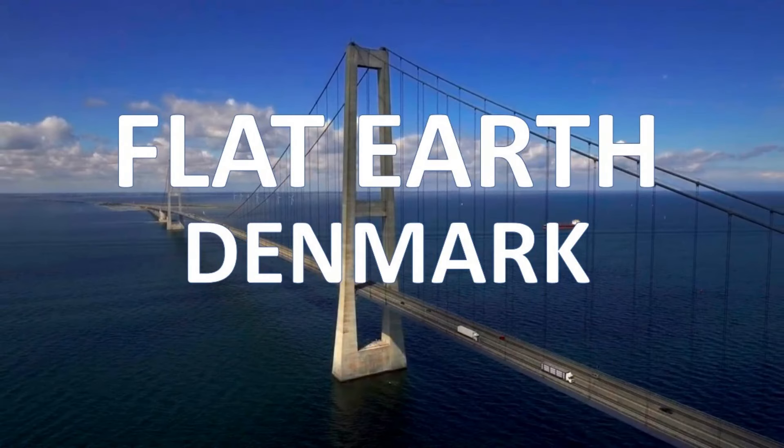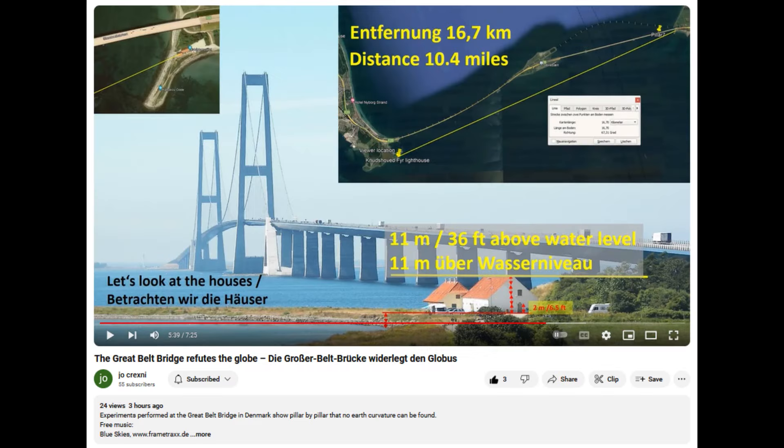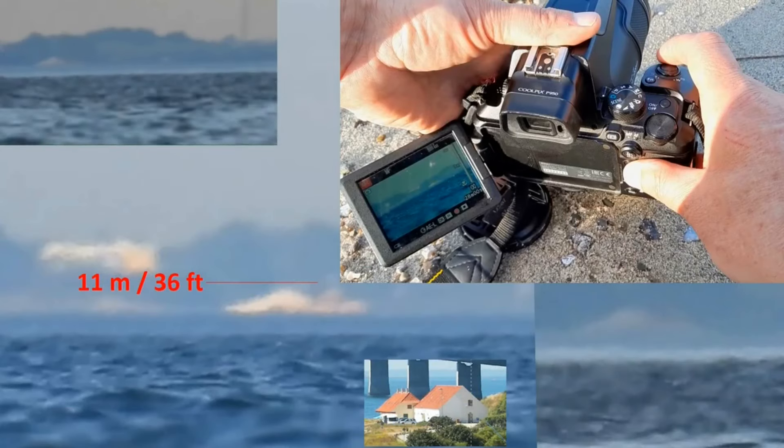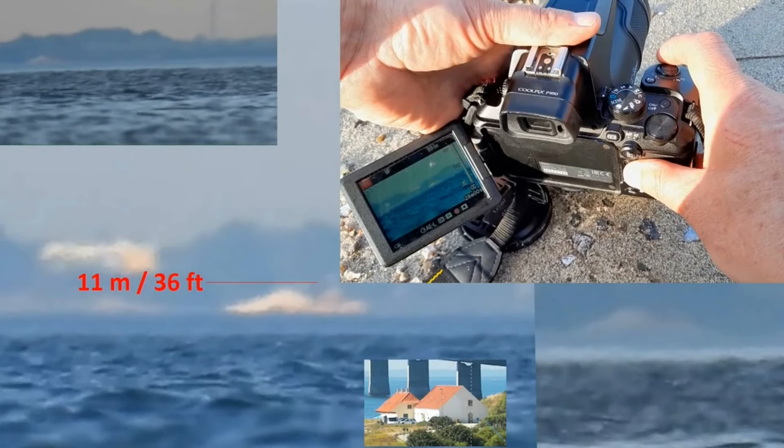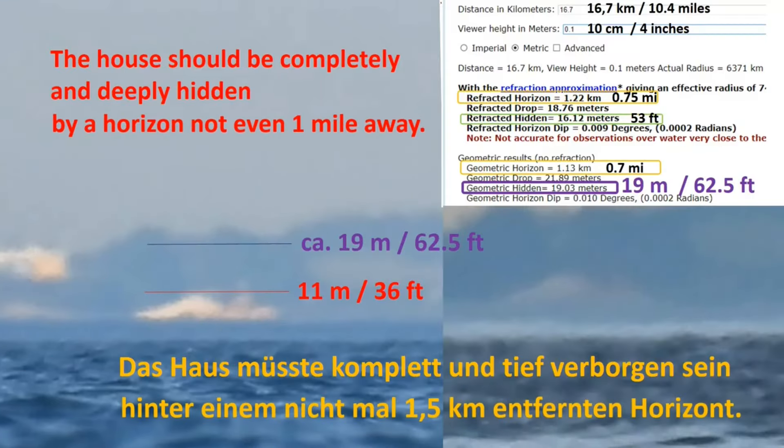Hello everyone. Today I just wanted to quickly share with you more Flat Earth evidence. This video evidence comes from the channel Joe Krexny. I'll have a link to the channel in the description. The entire video from Joe Krexny is worth watching, where he goes into much more detail, but I'm just going to concentrate on one particular point.